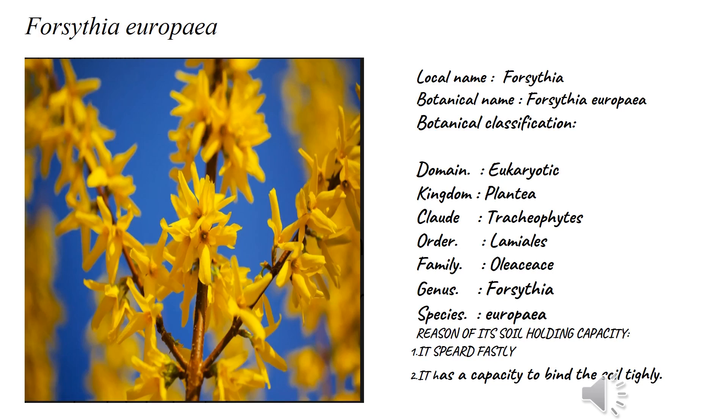Family Oleaceae, genus Forestiera, species europaea. The reason for their soil holding capacity is that they are vastly spreading plants. You can see these plants in hilly regions. They have high soil holding capacity and reduce the runoff of water in hilly regions.